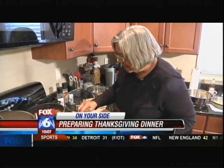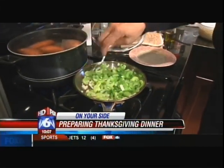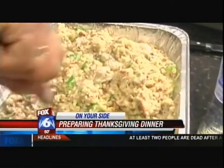Right now, I'm sauteing the celery, bell pepper, and onion that will go in the dressing. Francine Pearson began preparing her Thanksgiving feast for 10 people on Tuesday. We love holidays — it's an excuse to have a party. Her oyster dressing is a family favorite.